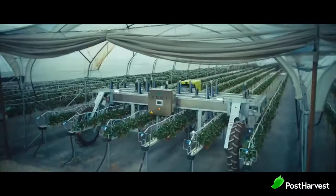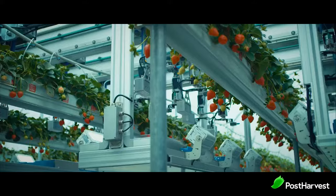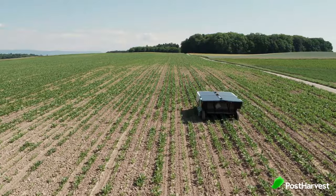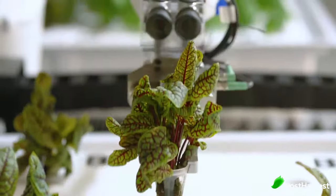Robotics and automation have been adopted in every industry to help solve problems and reduce human intervention in many processes. In particular, it is used extensively across the agricultural industry to help with the increase in demand on food supply for the world's growing population.